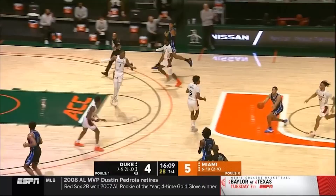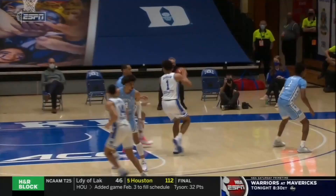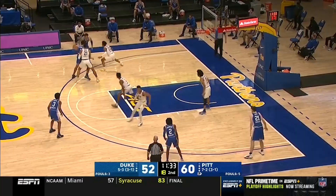Along with playing in the middle of zones as a role man and even in a dunker spot. He's shown flashes in the post as well, but he has a tendency to travel and doesn't always make great decisions operating there either. Based on those high moments and what he showed in high school, I'd be willing to bet on him expanding his offensive game in the future, which is why I'm still pretty high on him despite the struggles.